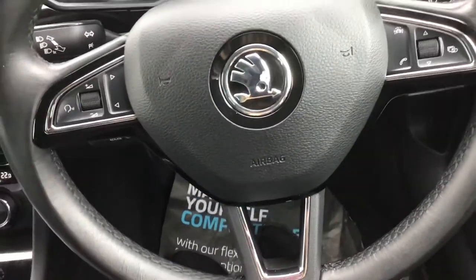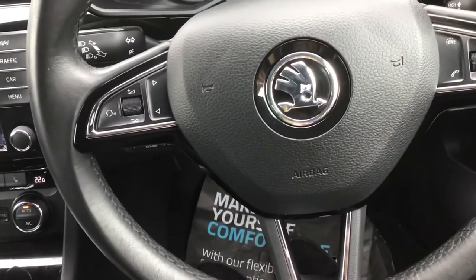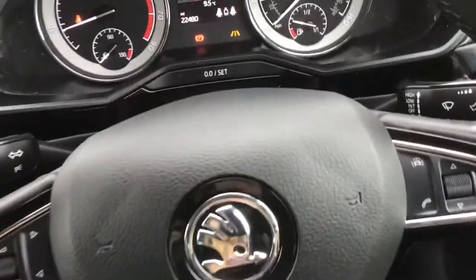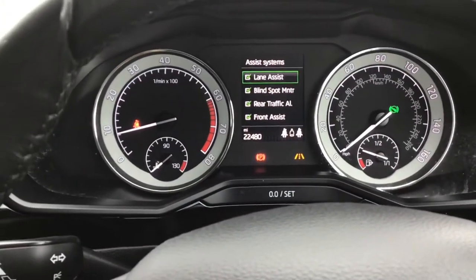You've got a three-spoke leather multi-functioning steering wheel. Adaptive cruise control, lane change assist and blind spot monitor. And you've got a trip computer as well, along with your different assist systems here.